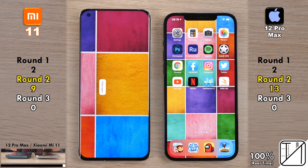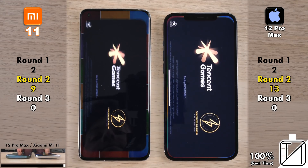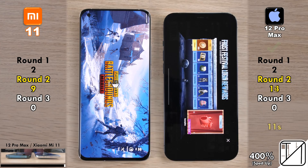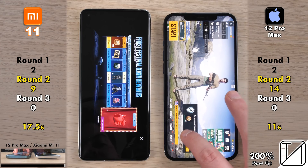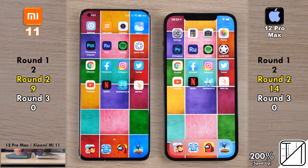There's no way of the Xiaomi pulling ahead of the iPhone with just one game left. PUBG Mobile loads in 11 seconds on the iPhone as opposed to 17.5 seconds on the Xiaomi Mi 11. Just bear in mind that the Xiaomi is half the price of the iPhone — that's something to think about.